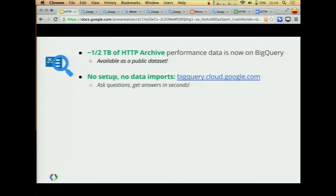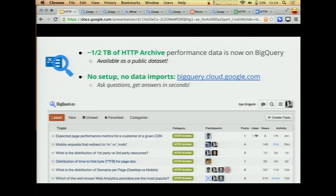It's all up there now and we keep refreshing the data, so every time a run completes — which is twice a month — we have the new data available in BigQuery. To get started and run a query to answer one of your questions, you can just go to this URL and get your answer pretty quickly. We've also started a new community site called bigqueries.es — very clever — where you can share your findings, ask questions, and myself, Steve, and a number of other performance people are there collaborating on all kinds of awesome stuff.